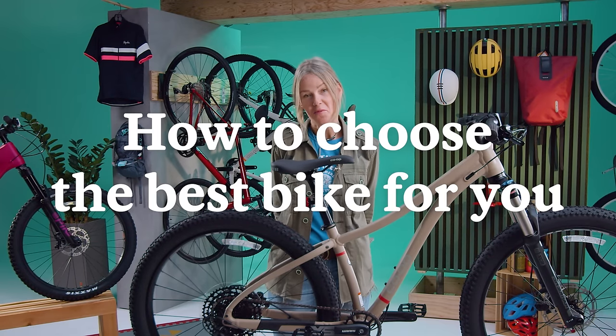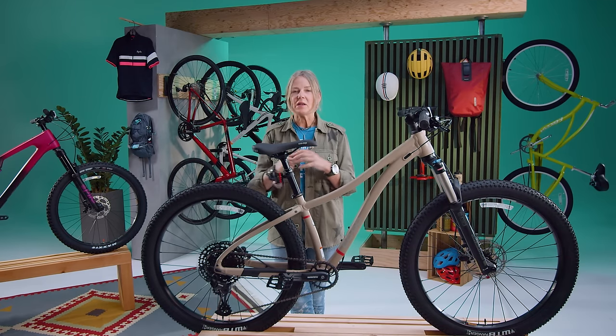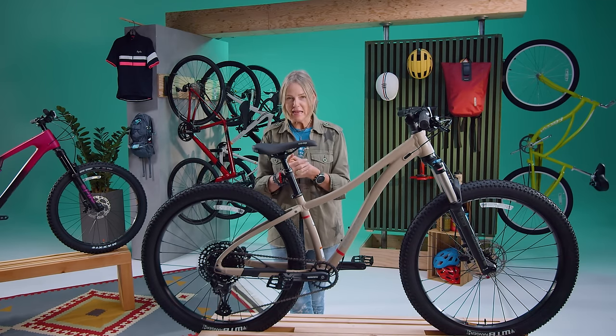I'm Val, and I am here to help you choose the best bike for you. I feel like I'm going to say this so many times, but you can do anything with anything.